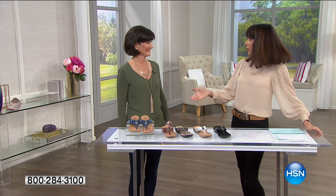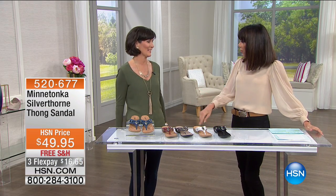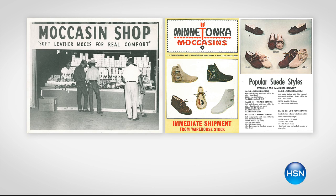You've been in the industry for over 30 years. I have, yes. But how long have you been with Minnetonka? A couple of years. Well, thank you for being here.